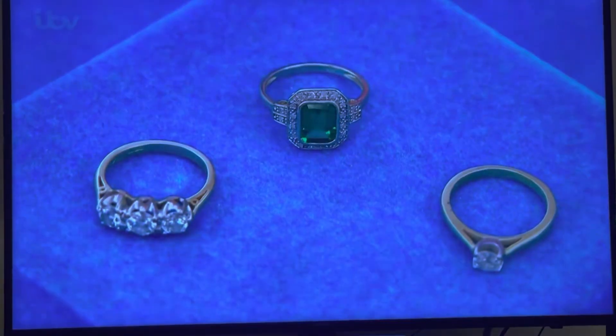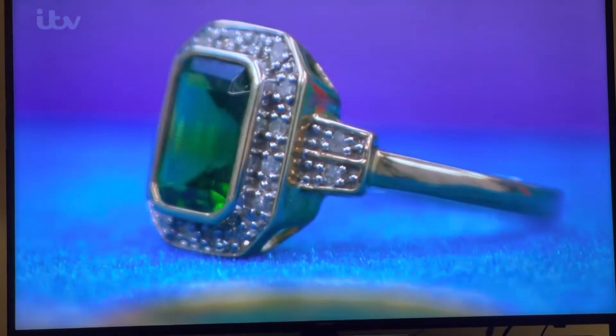Three diamond rings. Would I like to buy them? Yes. What's the story, Bill? It belongs to my wife. She passed away last year, and anything I get today is going towards a memorial for her.